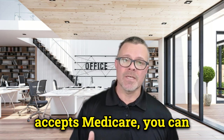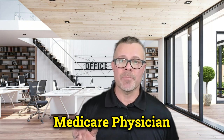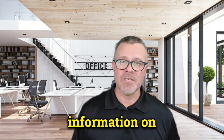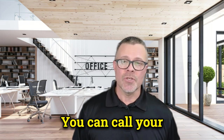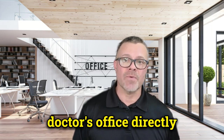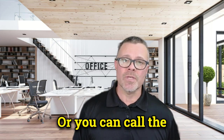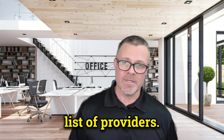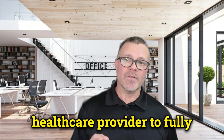To check if your doctor accepts Medicare, you can use the following methods: you can visit the Medicare Physician Compare website and search for your doctor — this tool gives you information on healthcare providers who accept Medicare. You can call your doctor's office directly and ask if they accept Medicare patients. Or you can call the Medigap insurance company, as they might also have a list of providers.